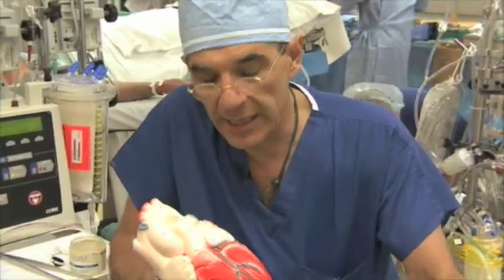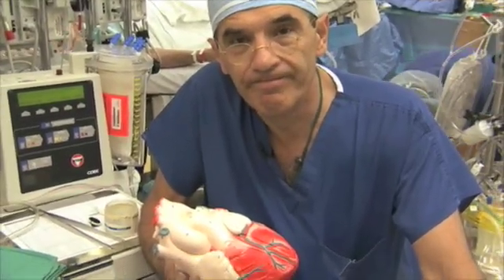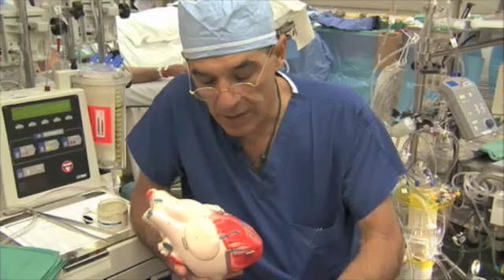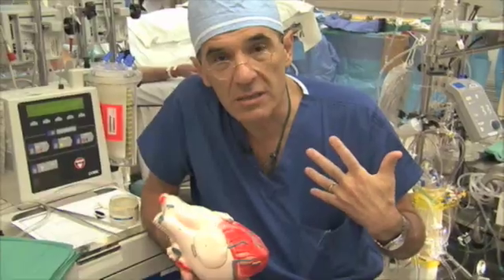Believe it or not, each of these pumps in an average size person will pump 1,500 gallons a day. That means 1,500 gallons in a 24-hour period come into the right pump, which then pumps it to your lungs.